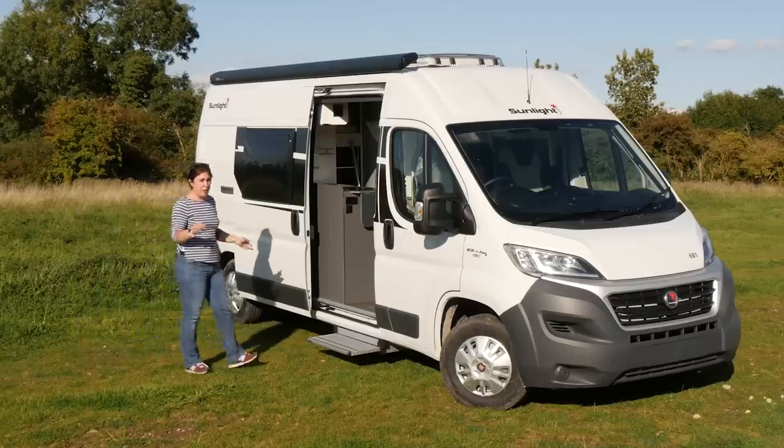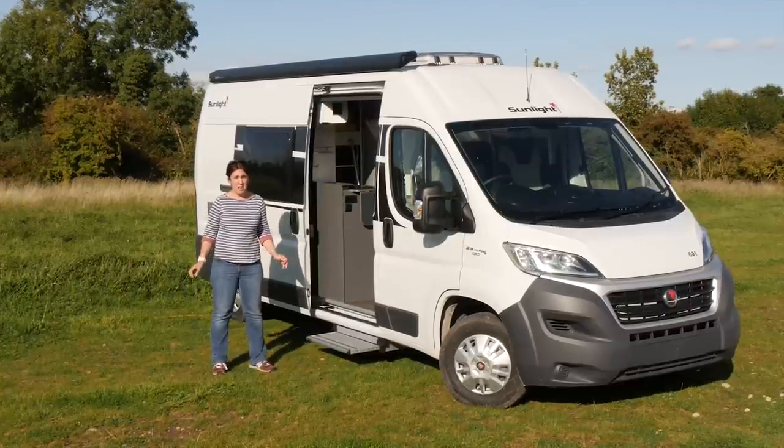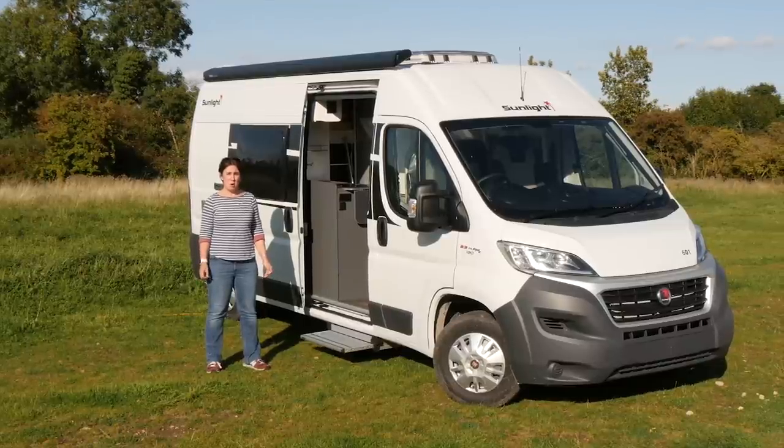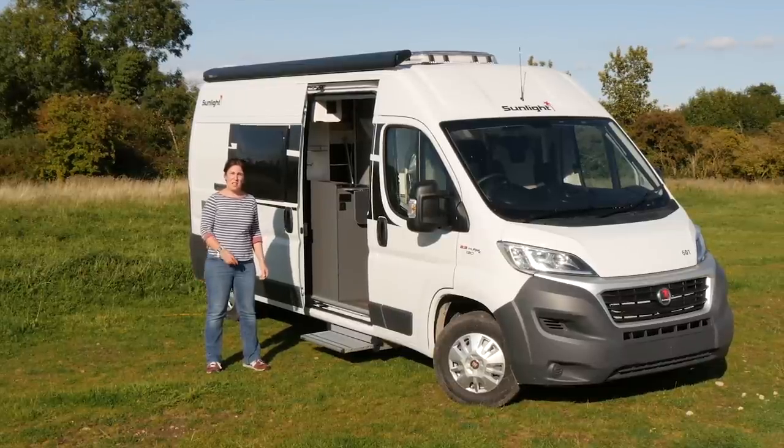When we heard that German manufacturer Sunlight had decided to name its first ever range of van conversions Cliff, there were quite a few smiles raised in the Practical Motorhome office, as well as numerous jokes about them being perfect for people going on a summer holiday. But then we took a look at the vans in the metal and realised just how hugely impressive they actually were, not least because the range starts at less than £40,000. This particular model, the Cliff 601, has just won the Best Budget Motorhome category in our 2018 Motorhome of the Year awards. Let's take a look inside.